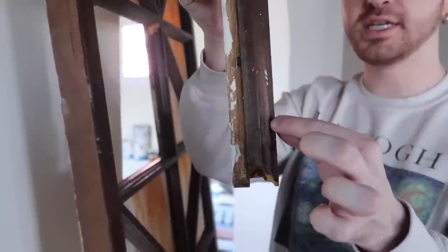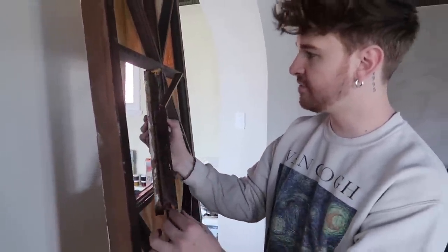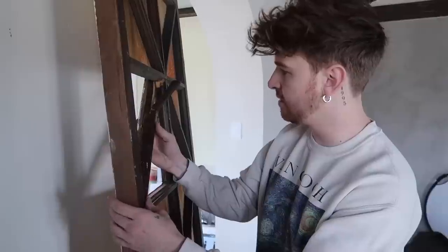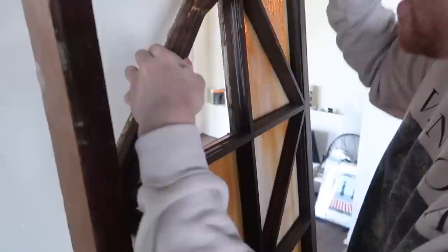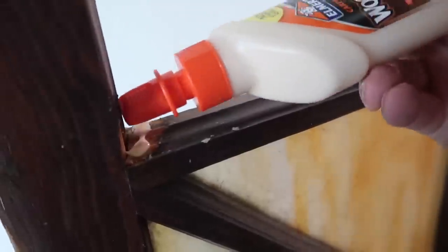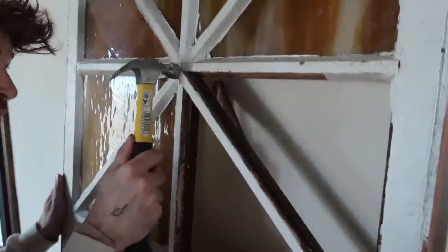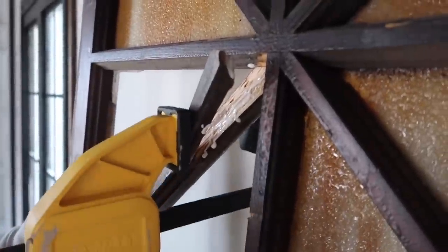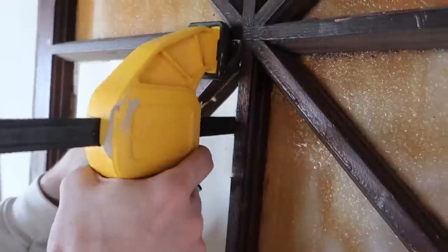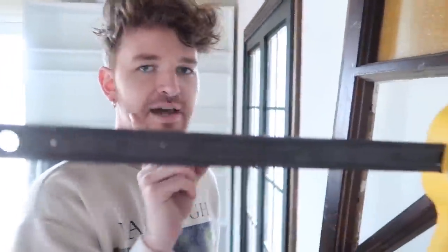It looks like they actually molded or added the trim pieces on top after adding in the center section, so I'm going to have to maneuver this into place first — which will take a second to get into the proper spot — then add some wood glue all around, clamp it, and probably add a couple of brad nails just so it's nice and secure. It's clamped and it's gluing. Now we wait.